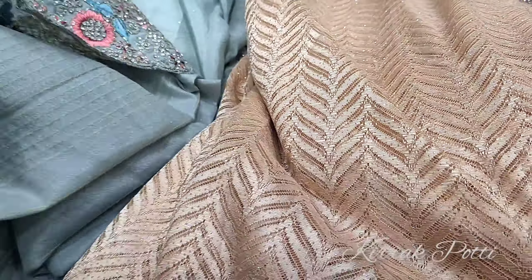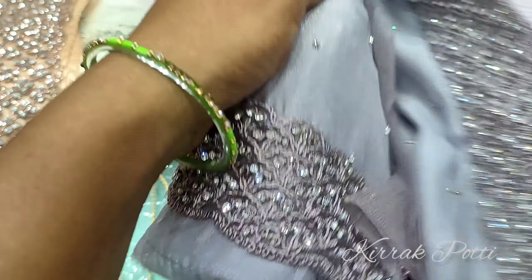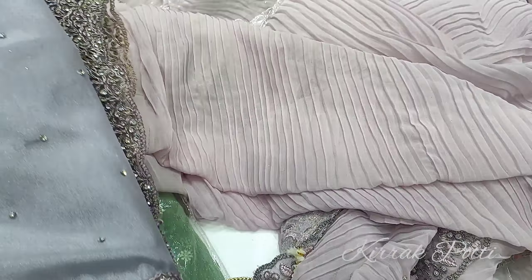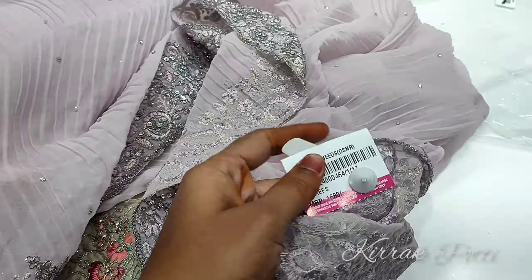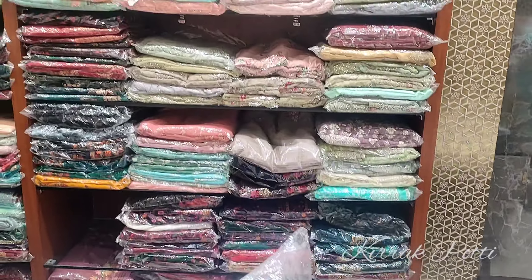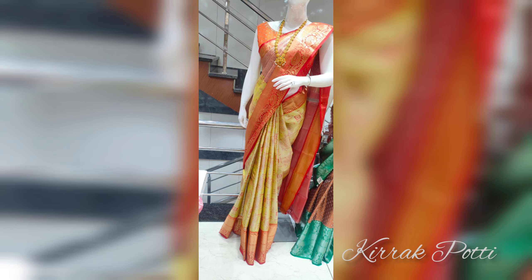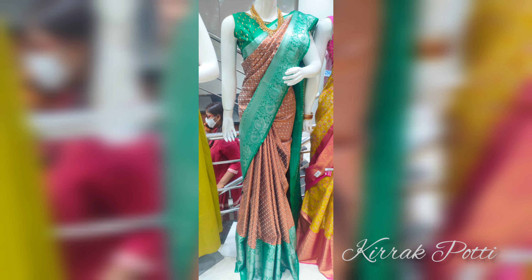So friends, if you want to choose a good series collection or visit She Needs, you can also visit the online shopping link. You can also see the details in the description. In the next video, we will see the new series collection from She Needs, with a starting price of 3000 rupees. Thank you for watching, bye-bye!